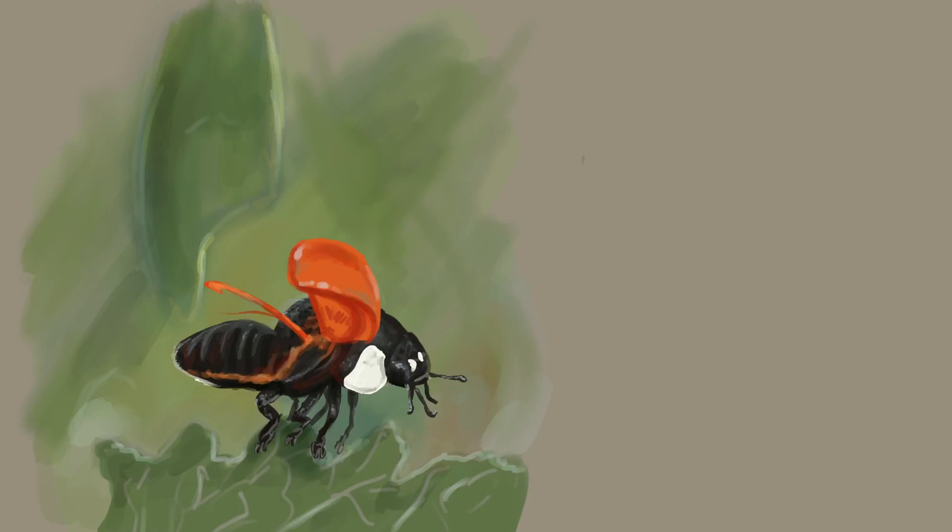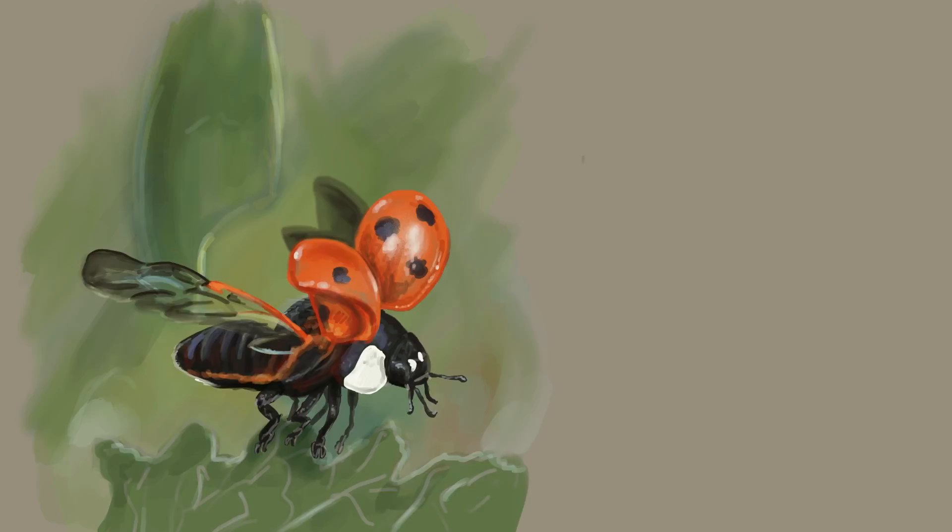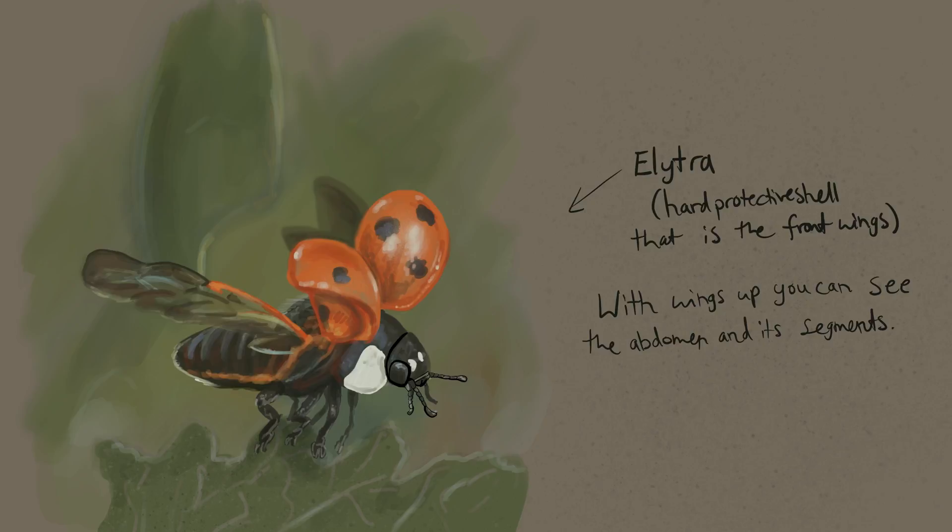I used separate layers to paint this ladybug with the wings extended, doing the body on an underneath layer, then the shells on top, and beneath that layer were the plants. I also went over this on a top layer to do a lineart version, which I was also going to be using for my art tip page.